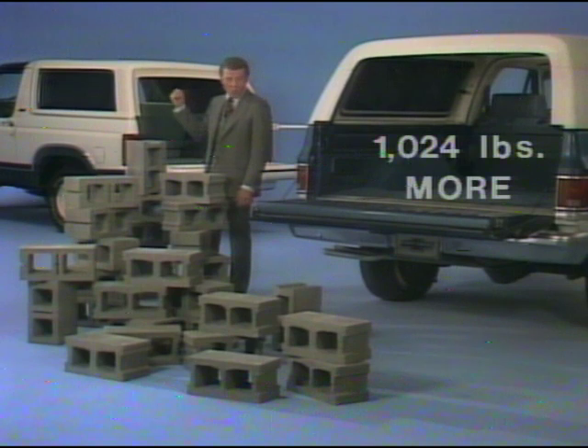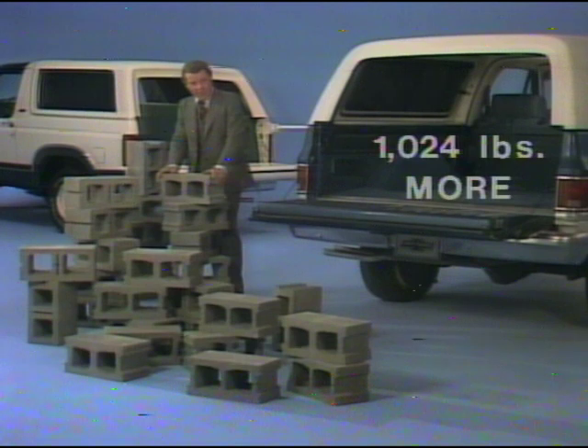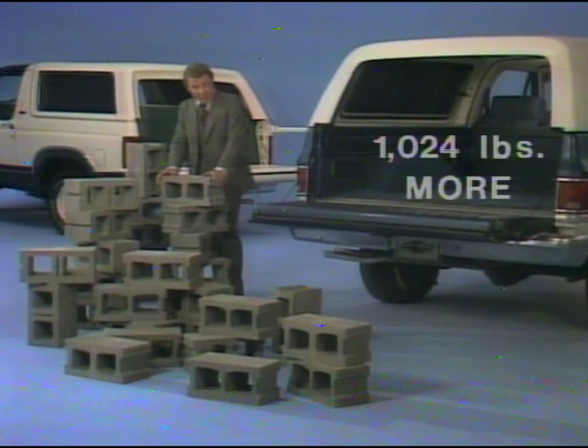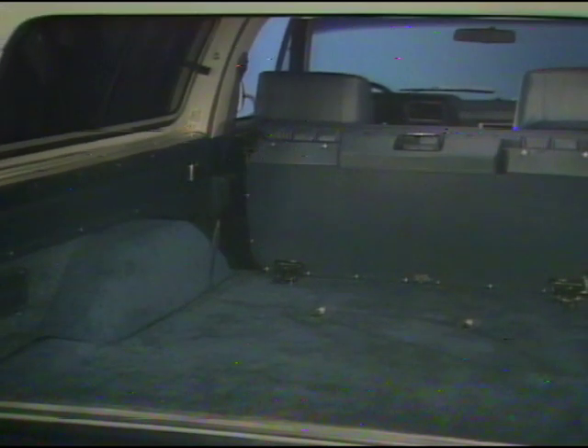That's 1,024 pounds more than the standard Bronco equipped with the rear seat. That's particularly important for people who use a Blazer commercially — a significant standard value advantage of Blazer utility. And Blazer's cargo space, with the rear seat folded, is nearly 90 cubic feet — eight more than Ford's Bronco. Trailering is definitely a part of utility, and Blazer's maximum towing capacity is 6,000 pounds, while Bronco's is 5,000 pounds — a thousand less than our value-packed sport utility vehicle.